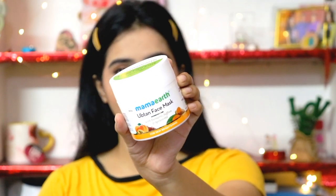I also have Mamaearth's Ubtan Face Pack. I have used this face pack and it helps to make your skin look radiant and glowing, so you can definitely try this for the festive season.